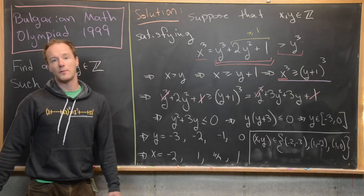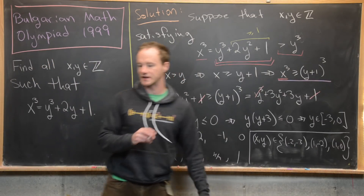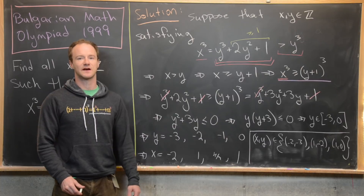So we've found all possible integer solutions to our goal equation, and that's a good place to stop.